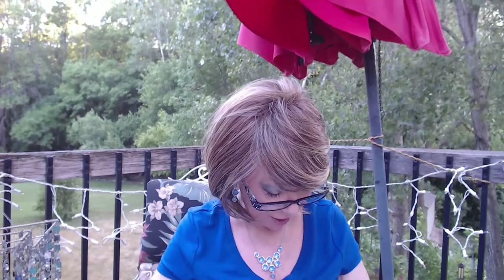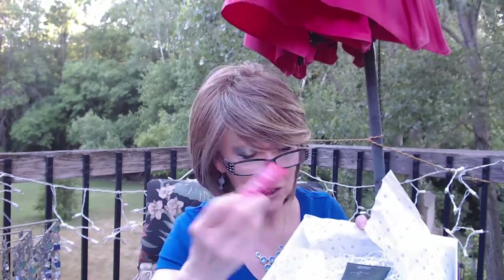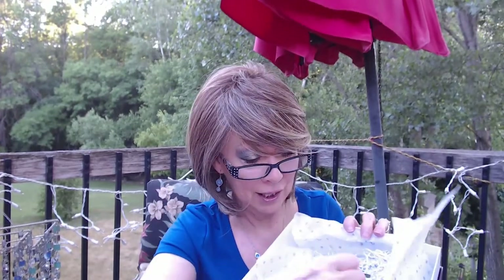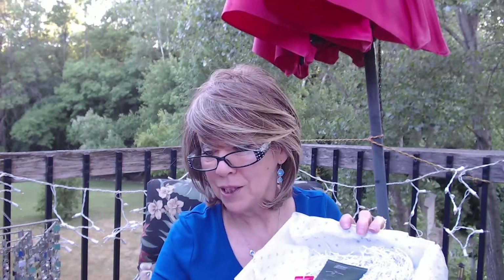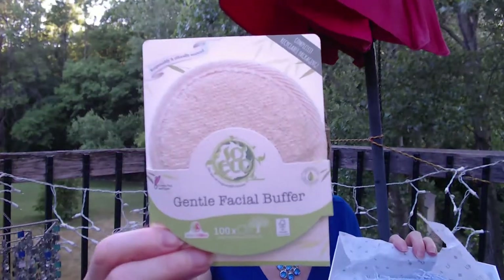That was everything in my Look Fantastic box, and I think I really got a good array of products. We got the relaxing body scrub, the lip tint you can use as a blush or eyeshadow, the nice under eye cream you can use on your eyelids too that smells really nice, the Balance Me probiotic cleansing milk for our face, some hair serum to help with frizz, and the gentle facial buffer you can use on your body as well as your face. Plus the handy dandy book.